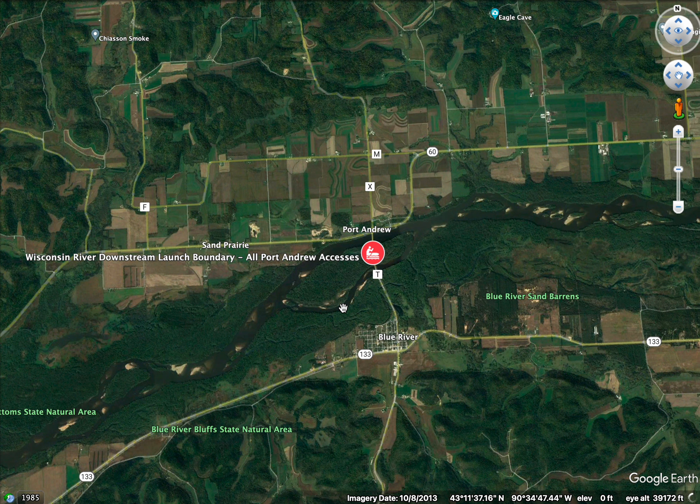Basically, the Wisconsin River flows along this direction, works its way down, and eventually flows into the Mississippi River — I believe in Pool 10. Just upstream of that is our southern downstream launch boundary for the Wisconsin River. Let's zoom in and start on the downstream side.